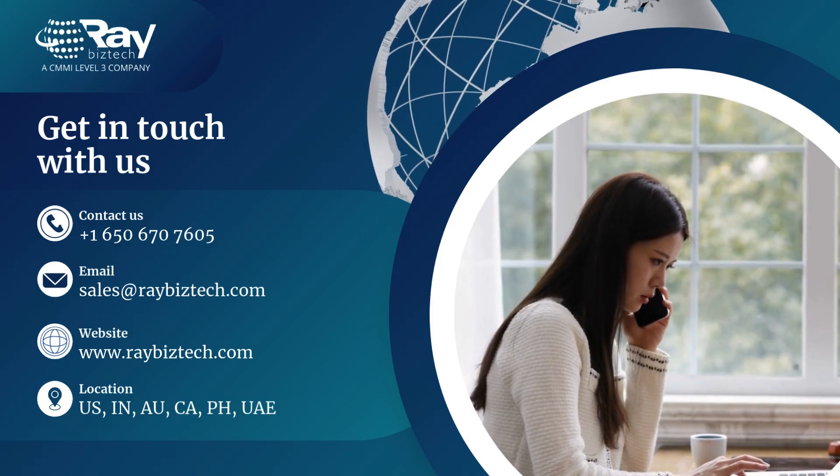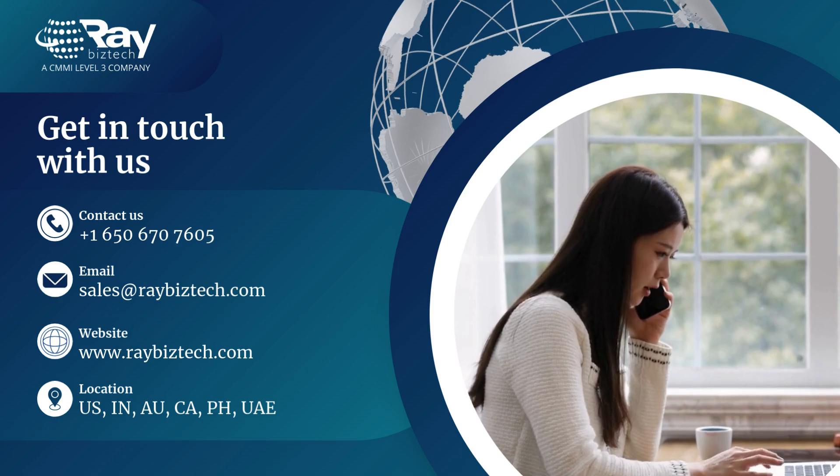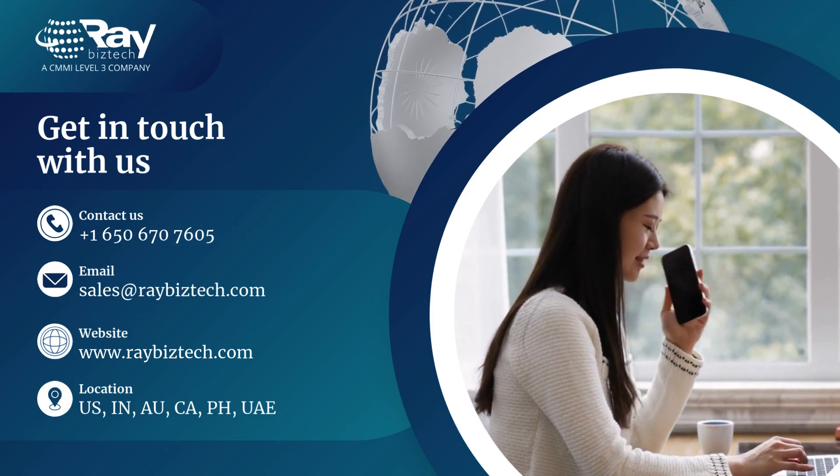Contact Ray Business Technologies to boost your manufacturing agility with Boomi's integration platform. Let us help you streamline your business and empower advanced technologies today.